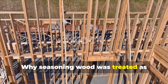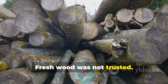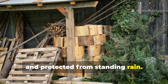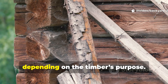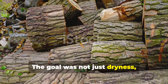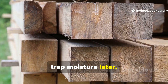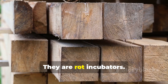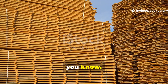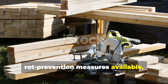Fresh wood was not trusted. It was seasoned deliberately — stacked off the ground, with airflow on all sides, and protected from standing rain. This process could take months or years, depending on the timber's purpose. The goal was not just dryness, but stability. Slow seasoning prevented deep cracks that trap moisture later. Cracks are not cosmetic flaws — they are rot incubators. Modern builders often rush this step, but allowing wood to dry slowly and evenly remains one of the most effective rot-prevention measures available, even now.